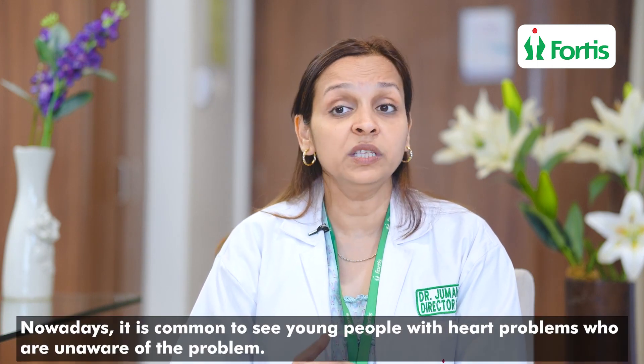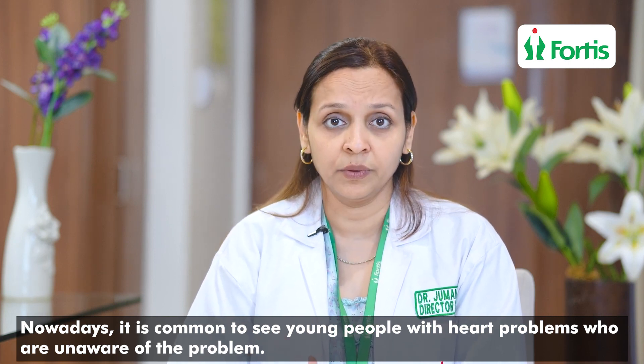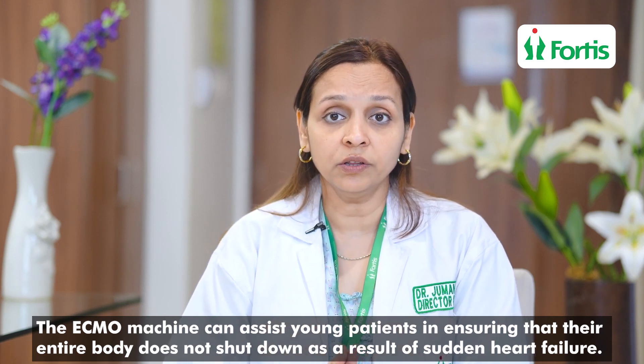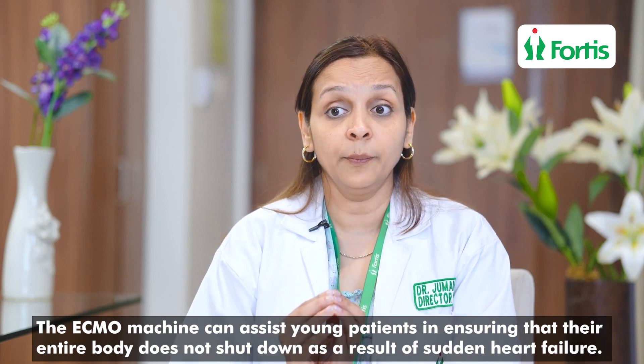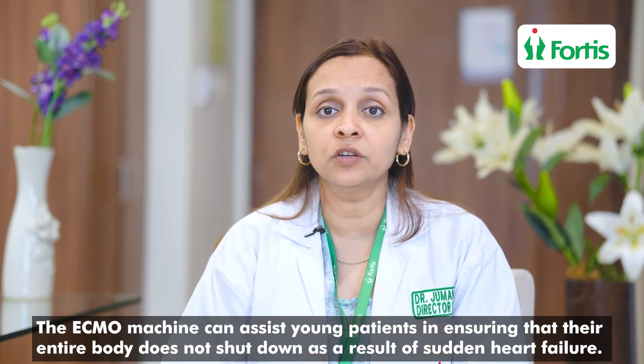When you have a patient who has been alright — going to the gym, trekking — and then on a certain day suddenly has a downtime, we see this very often these days with young patients who don't even know they are having a heart problem. Sometimes, of course, prevention is the better part of cure, but in case such a calamity happens to a loved one, ECMO is something that can help them — to make sure that because of that heart failure which has happened all of a sudden in a young vital person, the entire body does not shut down.